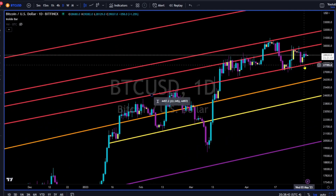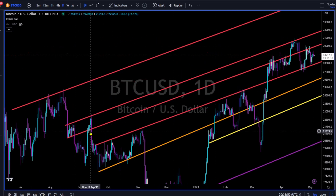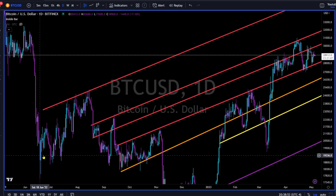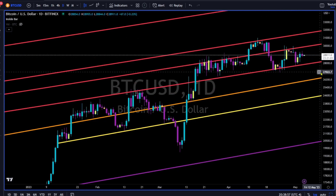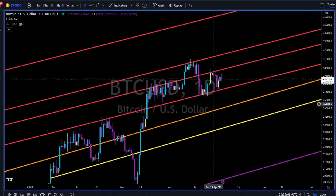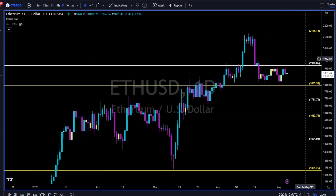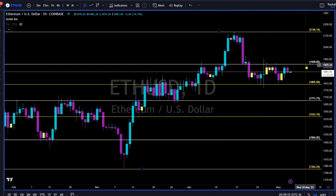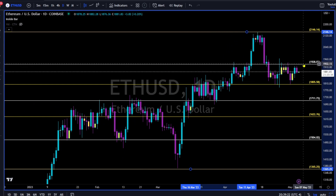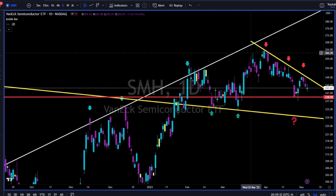Trend lines are the true support and resistance for price. Looking left, this red trend line was very strong resistance, and now it's acting as an important area of support. This other red trend line was support, and now it's resistance. Trend lines are not only support and resistance — they are the roadmap for future price action. Ethereum is also doing nothing since April: 1932 to the upside is tough resistance, 1800 to the downside is a very important level of support. Long above, short below — follow price and use levels to manage your risk.